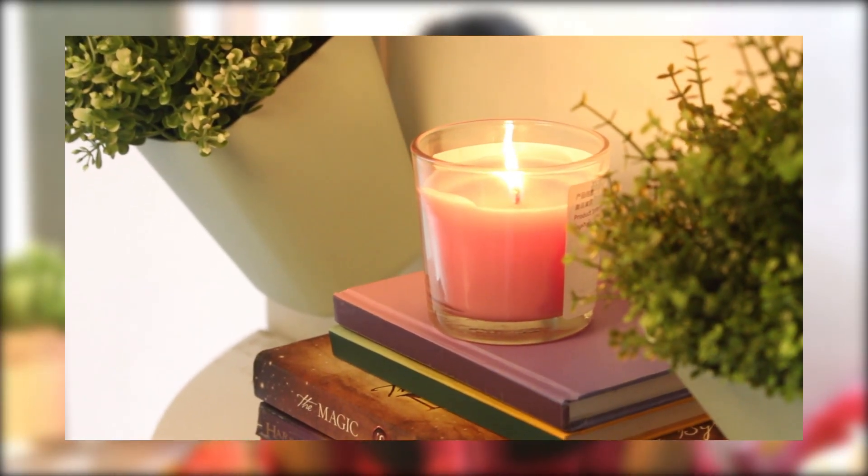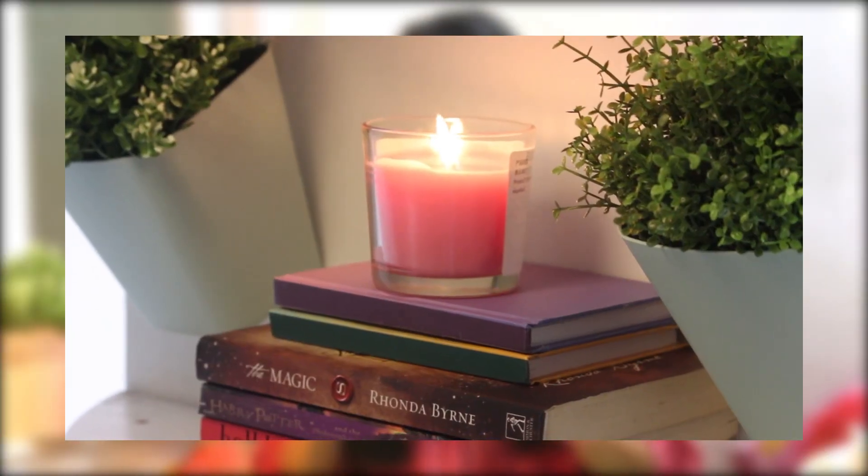Next up is this cherry scented candle. I'd been wanting to get into candles, as people say it's really good for your mind. I'm not too big on strong scents, so I wanted to start slowly. I got this one, lit it yesterday, and it's really soothing. It's quite mild — you'll feel the scent when you enter the room but it won't bother you when you're already inside. It's affordable and comes in a variety of scents. I'm really happy with this purchase.